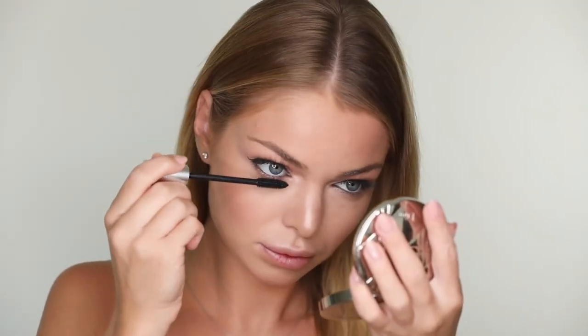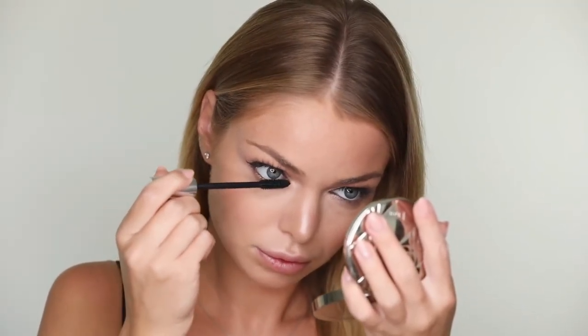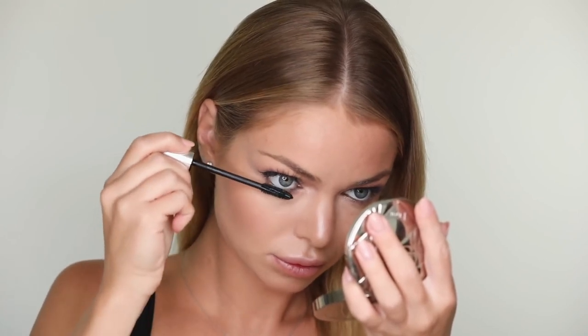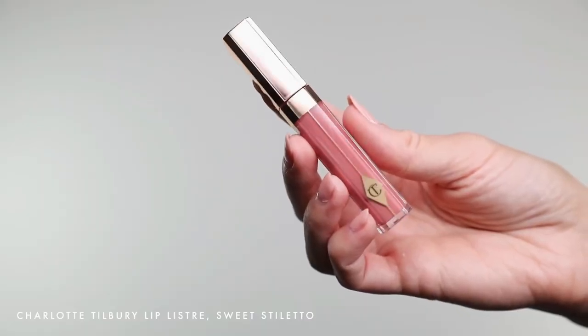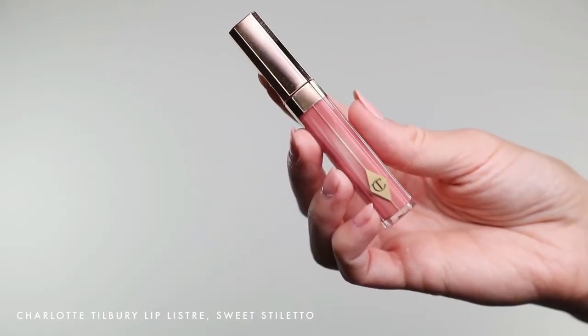To complete my eye makeup, I'm applying Dior Shell Mascara on my lower lashes. I already have extensions on my top lashes. For the final touch, I'm adding some shine to my lips with Charlotte Tilbury Lip Blaster in the shade Sweet Stiletto.